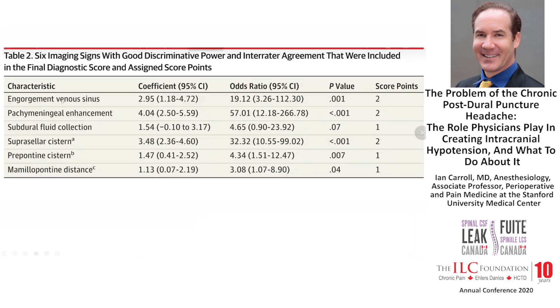What they found was that in addition to pachymeningeal enhancement, there are other findings that significantly predict the likelihood of having a positive CT myelogram. Among them are the supracellar distance between the pituitary and the optic chiasm, the mammalopontine distance between the mammillary body and the top of the pons, and the prepontine distance between the clivus and the pons. If the supracellar distance is less than four millimeters, you're 32 times more likely to have a positive CT myelogram. Prepontine distance less than five millimeters — four times more likely. Mammalopontinedistance less than 6.5 millimeters — three times more likely.